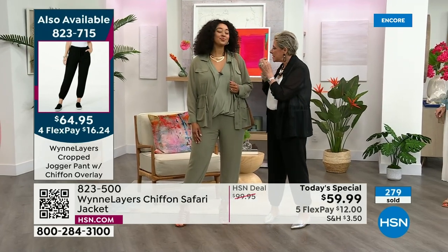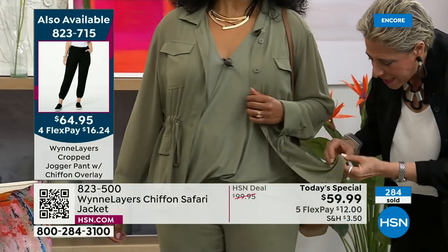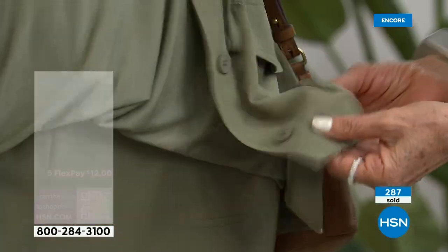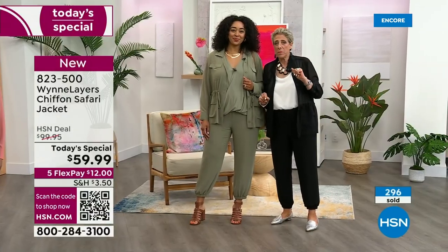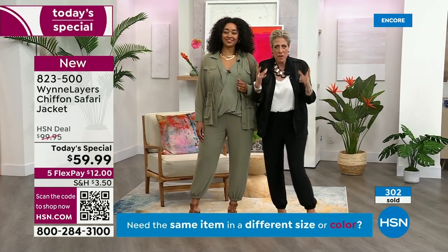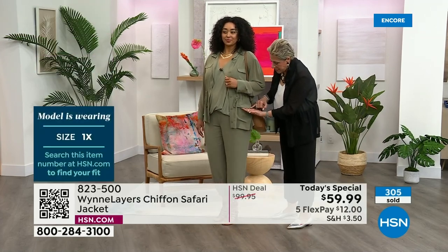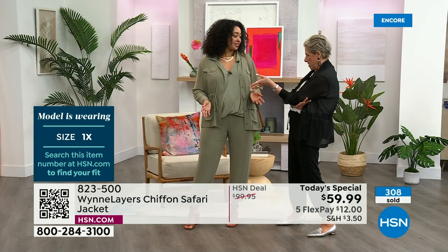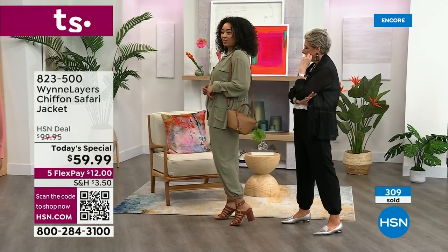Chiffon is tough to sew because the tension has to be right — if it isn't, you get puckering. That's what makes the difference in price points. The factories we use do the kind of teeny tiny stitching that makes it special. That's why this line is top of the heap when it comes to quality of materials and fabrics. The color is good on you — great fit, covers everywhere it needs to.